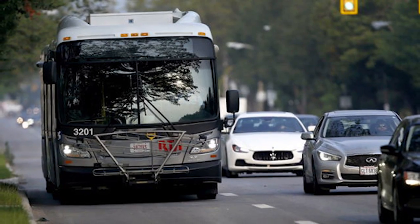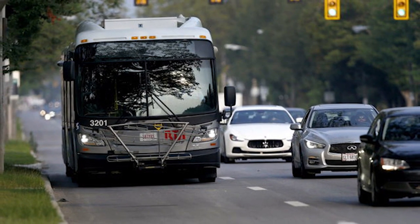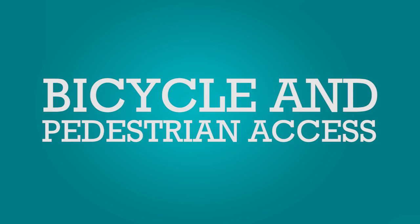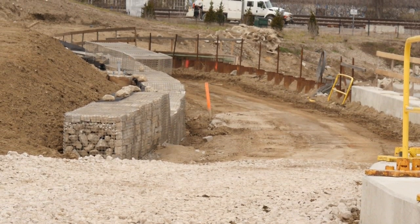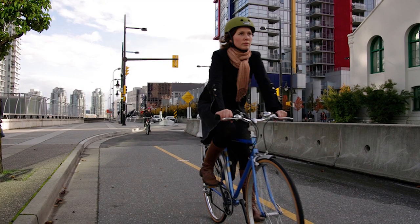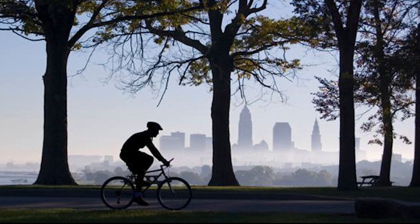Additionally, the breakdown lanes can be used as bus-only lanes, should the situation arise. Bicycle and pedestrian access — building a portion of the towpath trail on the west side and an all-purpose trail on the east side — allows for alternative modes of transportation around the city.